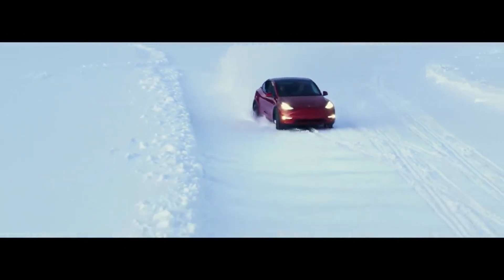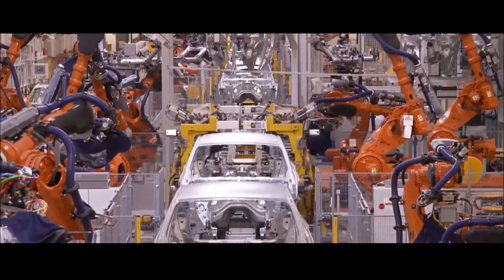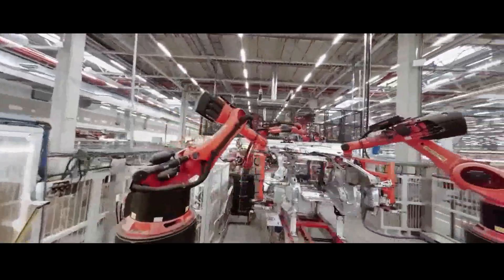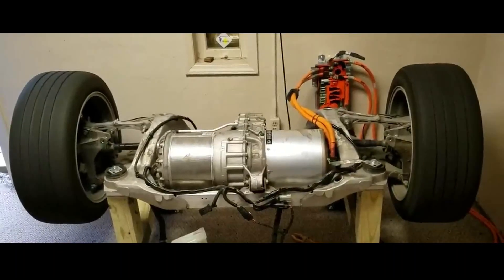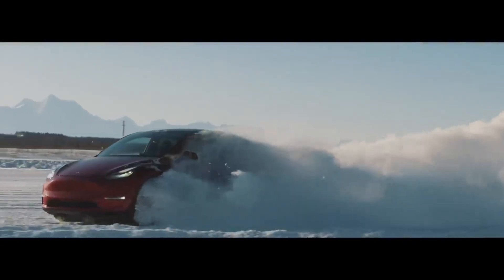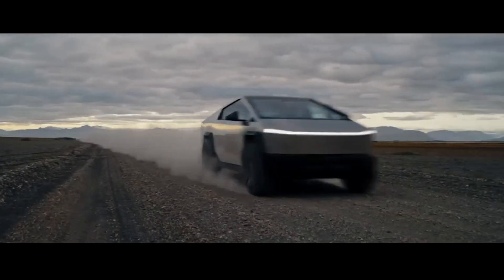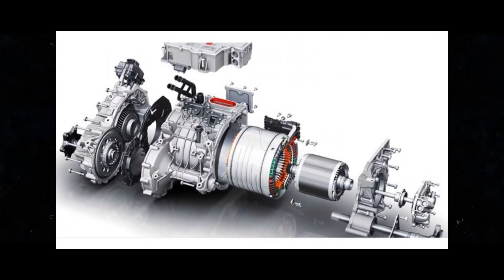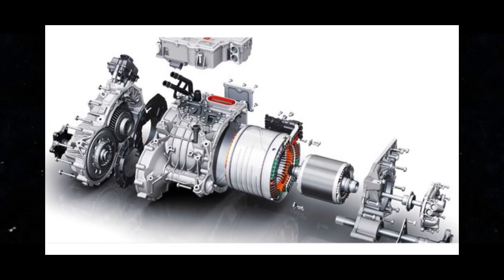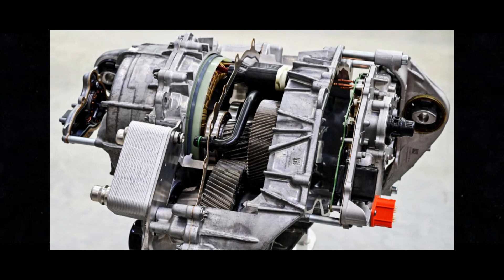Tesla didn't skimp on safety either — they added an explosive fuse. This is a fuse that detonates in extreme situations to instantly cut the motor's electrical connection. It's like a tiny safety bomb, ensuring the Plaid is always ready for any contingency. The icing on the cake is uniformity: the three Plaid motors are identical, which isn't just production efficiency — it's genius. It streamlines the entire process and ensures each motor is a performance machine on its own.